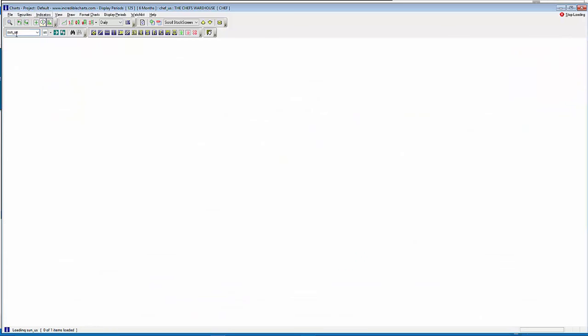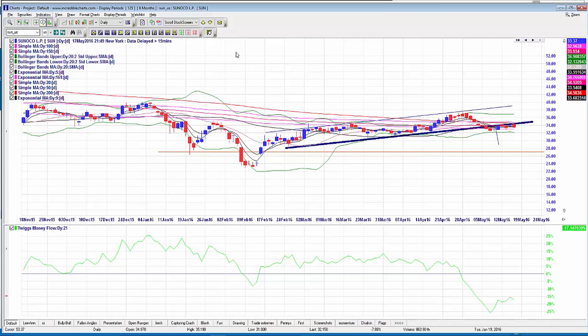SUN is another one from the stock report, looking beautiful — just hugging that resistance perfectly. The entry criteria was $33, and we were looking at the September $30 puts, which are shaping up nicely.